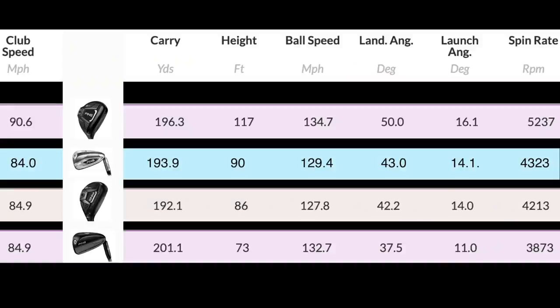Here's why I'd have this over a five iron: peak height 117 feet, ball speed 134, land angle 50 degrees — this thing is coming down at an angle, it is stopping. Launch is 16.1, it's getting up and out there, and then spinning at 5.2. Those numbers are extraordinary.